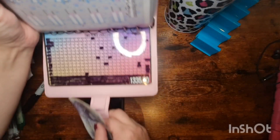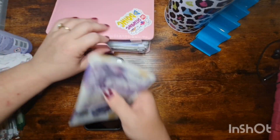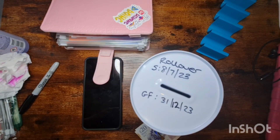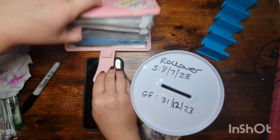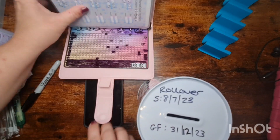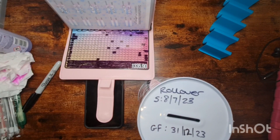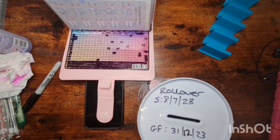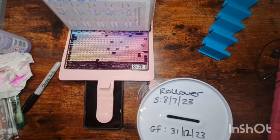I might try and include a screenshot of what was crossed off before. Doing some of those smaller numbers has really helped — I reckon we can complete this before the end of the year if we stay pretty frugal.